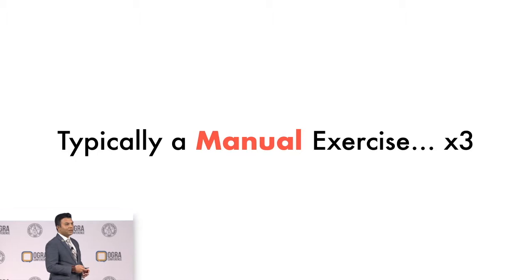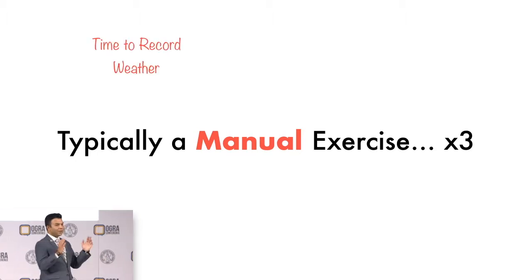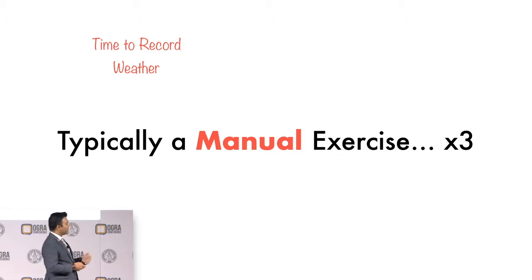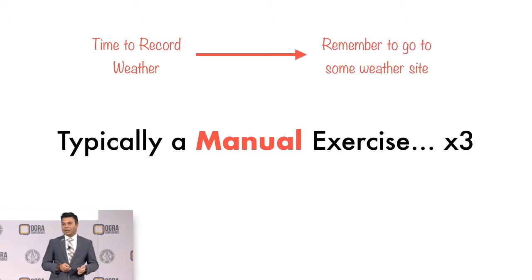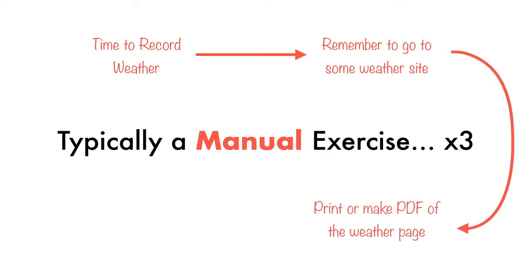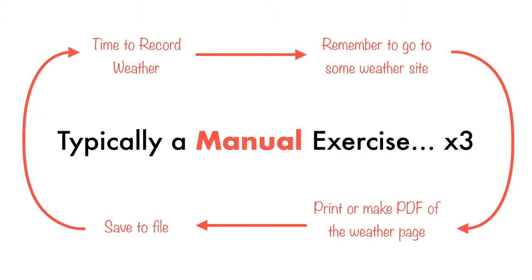What a number of municipalities do is take on a manual process where at a given time, times are selected throughout the day on when the forecast should be monitored. From there, somebody is assigned to go in and hop onto a favorite website where they try to take a snapshot of it as a digital copy like a PDF, or they print it and then file it in a document — either digitally or as a physical copy — and then repeat the process all over again.